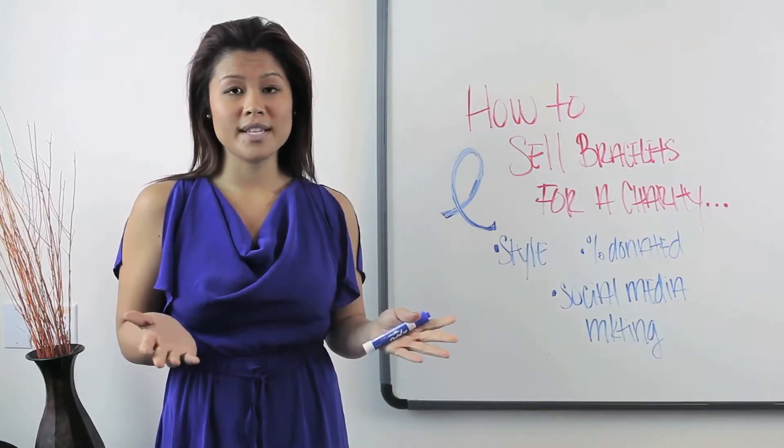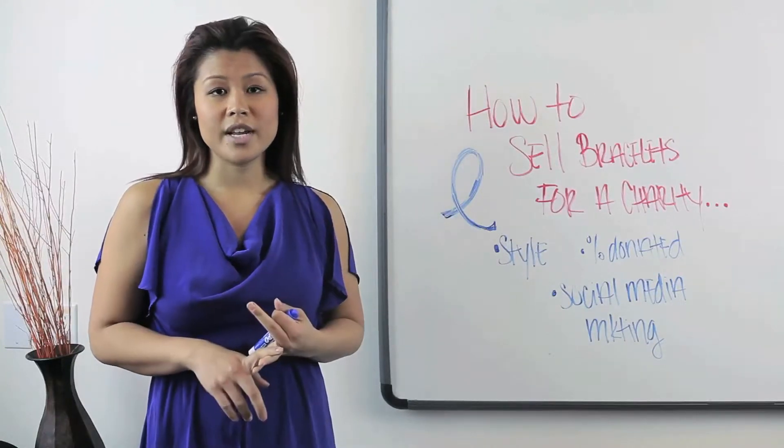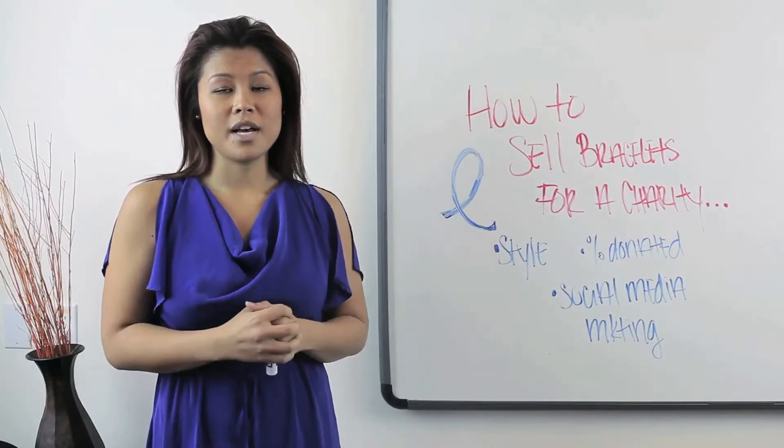There are three main points that I would like to discuss: the style of the bracelet, the percentage being donated, and the social media marketing platforms.